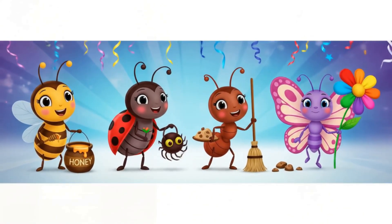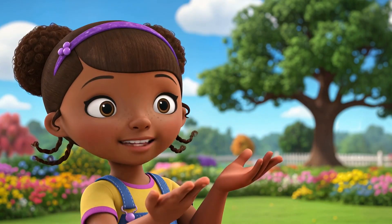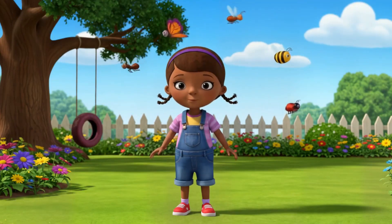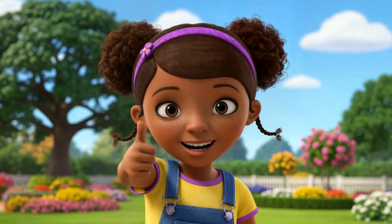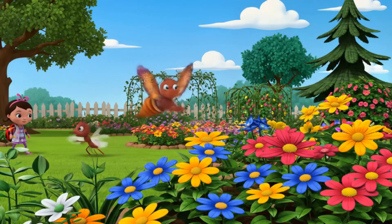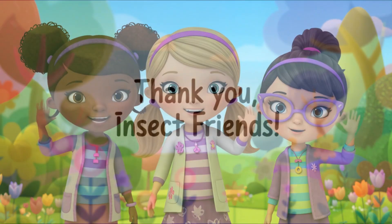Great job, everyone. You're all so smart. Wow, we learned so much about our insect friends today. They may be small, but they're mighty helpers in our world. Can you remember one thing you learned about insects? Great job, I'm so proud of you. Let's wave goodbye to our new friends. Bye-bye insects. Thank you for helping our gardens and flowers grow.